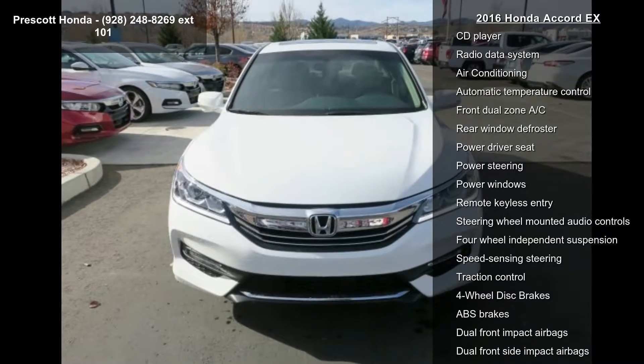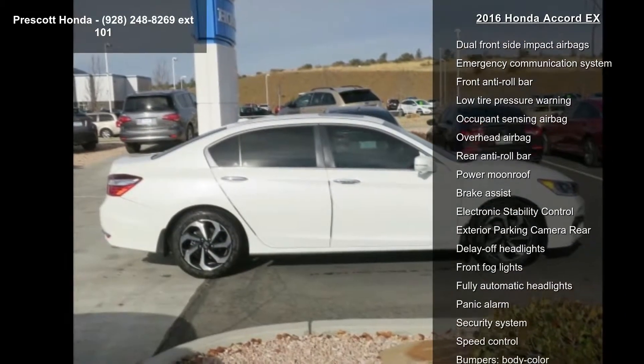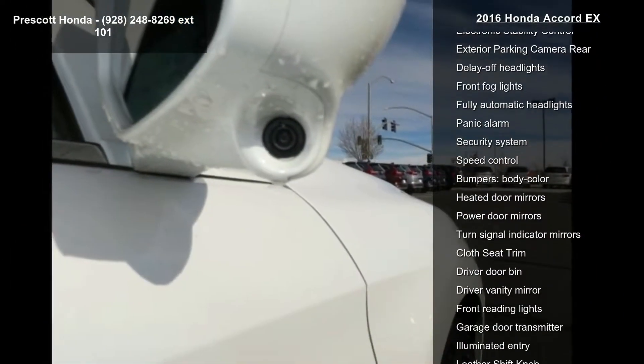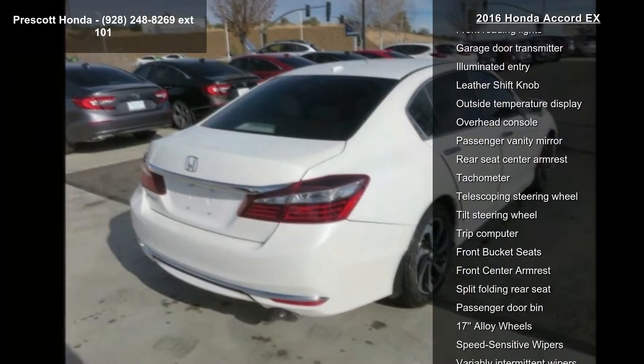Some of the top features included with this vehicle are a 160 Watt AM FM CD Audio System, 6 Speakers, AM FM Radio, Sirius XM, CD Player, Radio Data System, Air Conditioning, and Automatic Temperature Control.